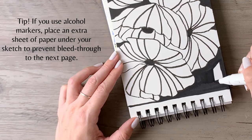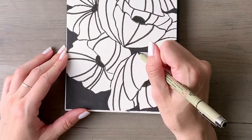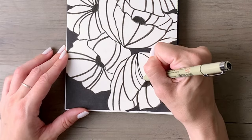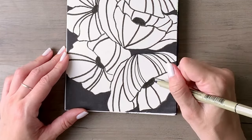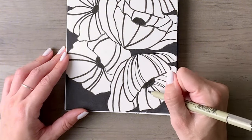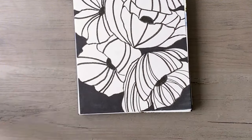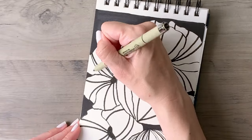Even though Inktober is about using black ink, you can still get a lot of variety with the different points on your markers and pens. That's exactly what I start doing here — I'm using the Ohuhu marker, the brush tip, to fill in the background of some of these areas and really make it dramatic and make it pop. I would love to know what questions and challenges you're facing with your sketchbook practice in general — my channel is all about making creativity more accessible and enjoyable and I love hearing from you.